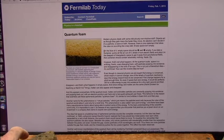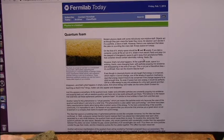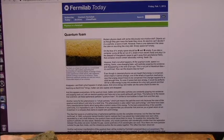Here are Don Lincoln's exact words: on the face of it, empty space should be empty. If you take a container, pump all the air out of it, shield it from electric fields, and place it in the deepest intergalactic space where there's supposed to be nothing — to get away from gravitational fields — that container should contain absolute nothing, not a zip. However, that is not what happens. At the quantum scale, space is a writhing, frantic, ever-changing foam.